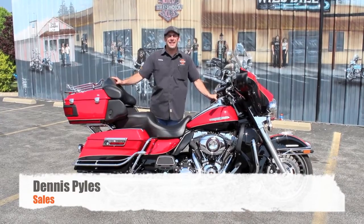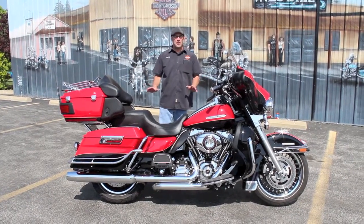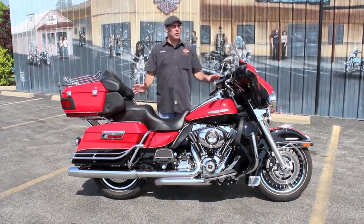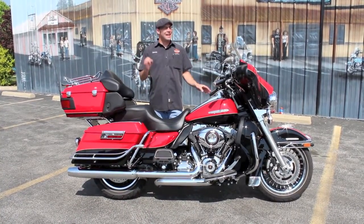What's going on guys, it's your boy Dennis the Tedz with the used bike spotlight rolling out. I know everybody's been waiting for it to hit the market. What I've got for you today is a 2010 Ultra Classic Limited.